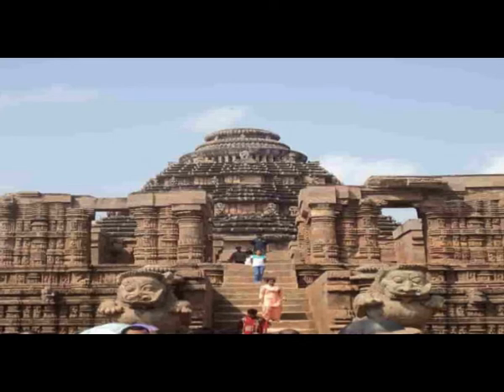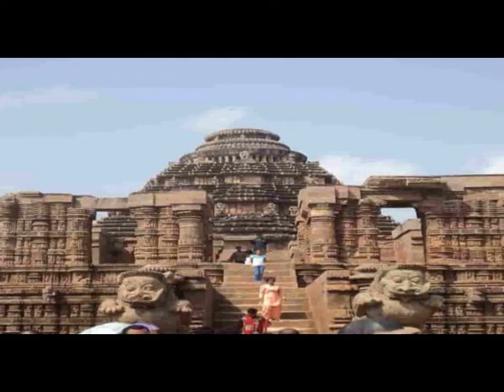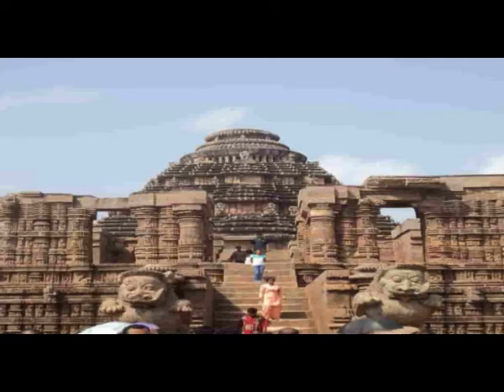One can take a close look at the sculptures here along with the kids. However, for the principal monument, parental guidance is recommended.